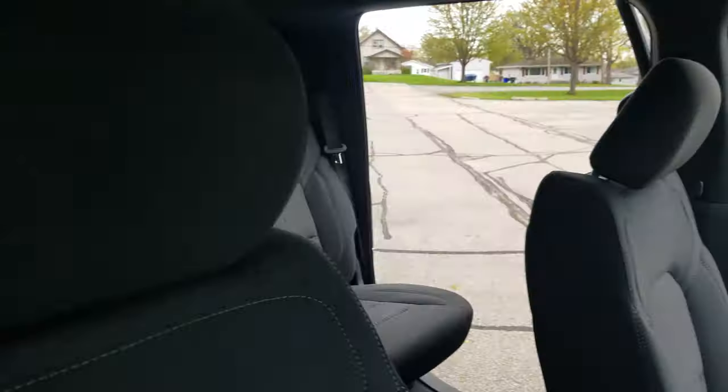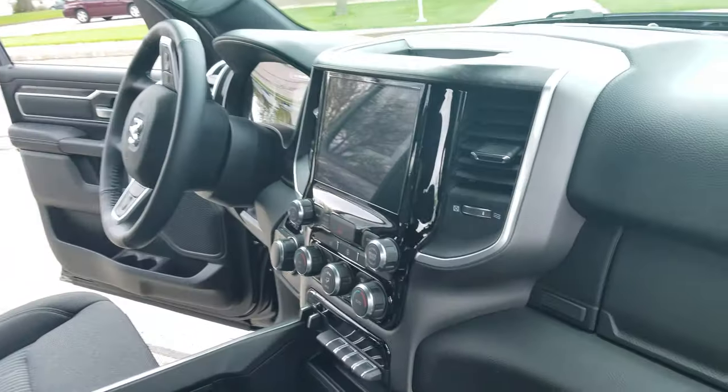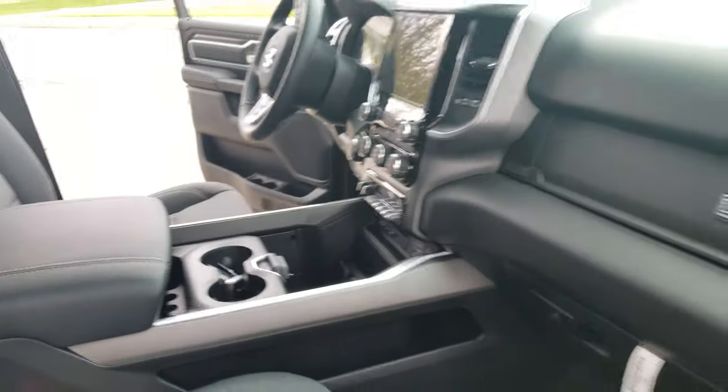Taking a step in here, you're gonna see it's got the diesel gray and black interior, and then it's just got the 8.4-inch screen up there. Nice and simple all the way around.